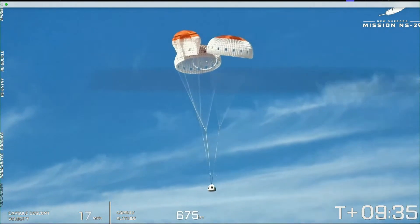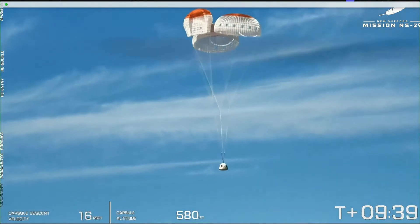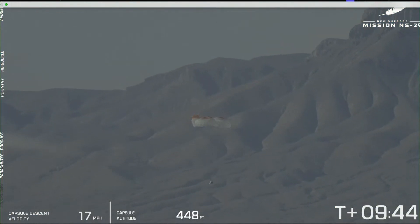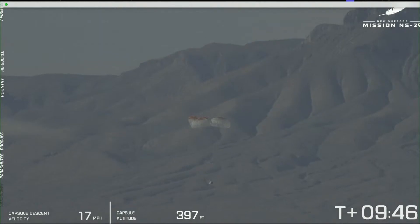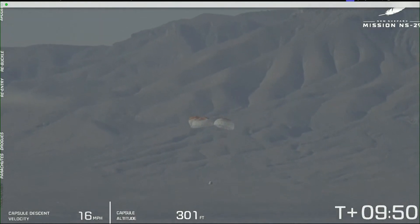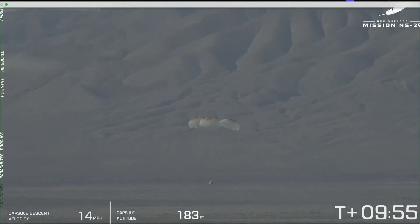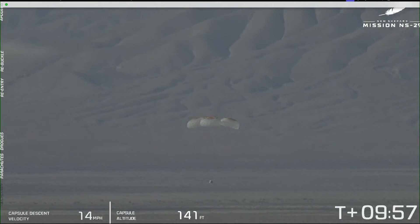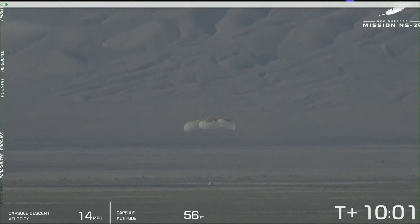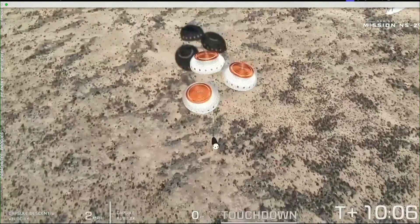This is a shot from one of our drones — you're seeing a helicopter and the blade of the drone there. As we descend under parachutes, they are essential for providing a gentle touchdown of our capsule. We also have many backup systems, including a retro thrust system for touchdown that might kick up a little dust. And that third chute looks like it has now inflated, which is great.